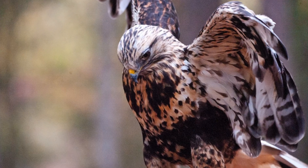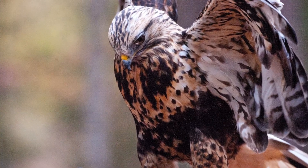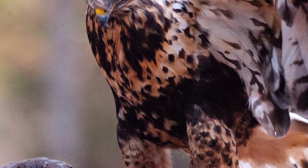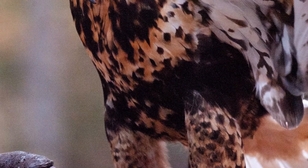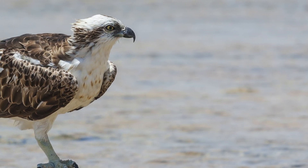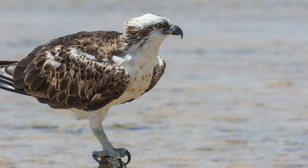Other raptors, like rough-legged hawks, have feathers that run all the way down their legs, acting like built-in pants. On really chilly days, some raptors will also tuck their feet close to their bodies to help keep their toes warm.